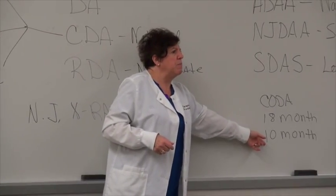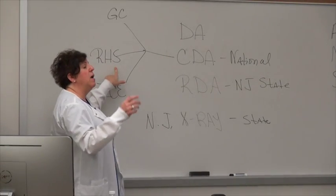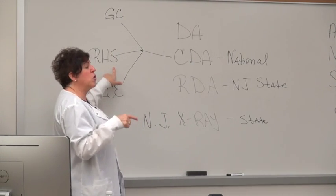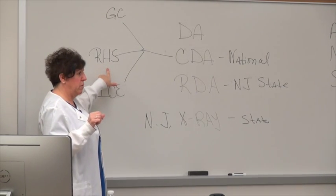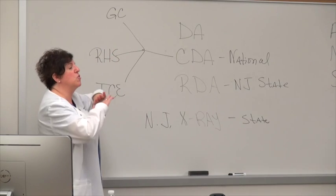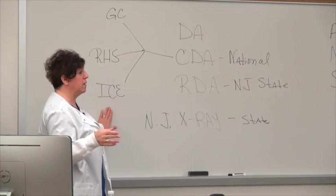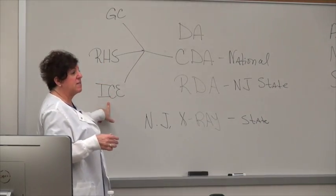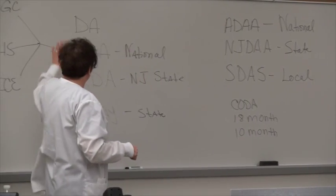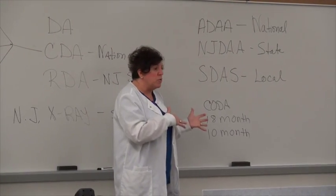Here's how the board exam timeline works for the full-time 10-month program: In the fall semester — 15 weeks — we teach dental radiology among other things. Right after the break in January, you can take your x-ray boards. In February, you can take your infection control boards. General chairside can be taken in April at the earliest. So by May, you've got everything completed.